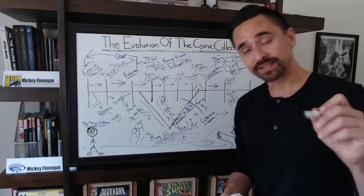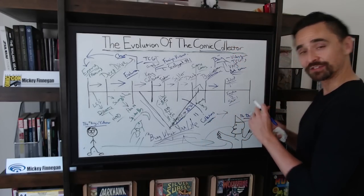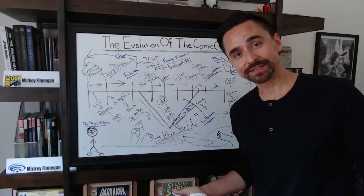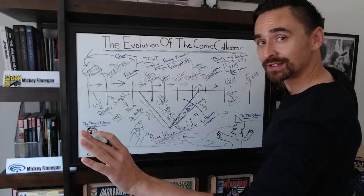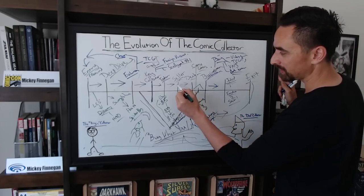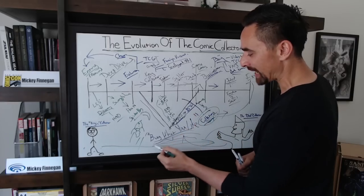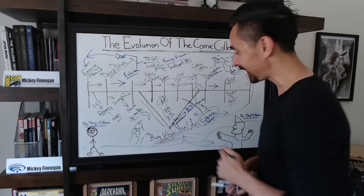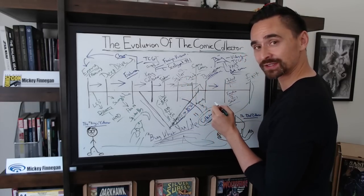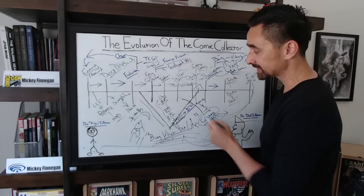There's only one more step to your evolutionary process after the jaded phase. The only step that remains is to take all of your books sitting in storage collecting dust and go into the final phase of the evolution of the collector — the exit phase. That is when you decide you don't even want to deal with all of your collectibles or books anymore, and you take all your comic books and sell them to all the comic dealers and sellers. This is where collections are picked up and move back into the buy what you like window for those people.